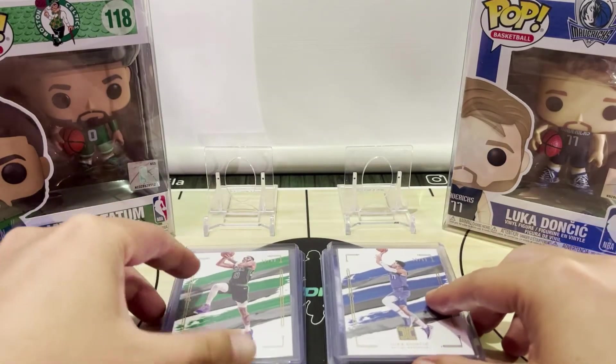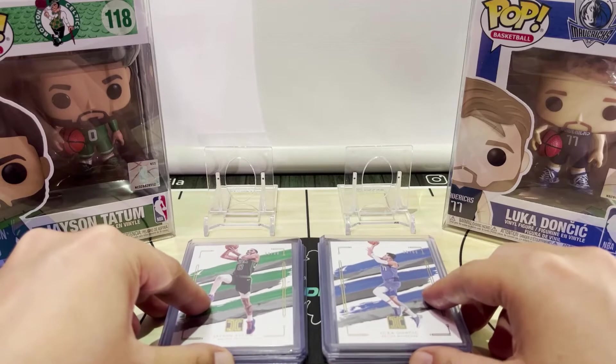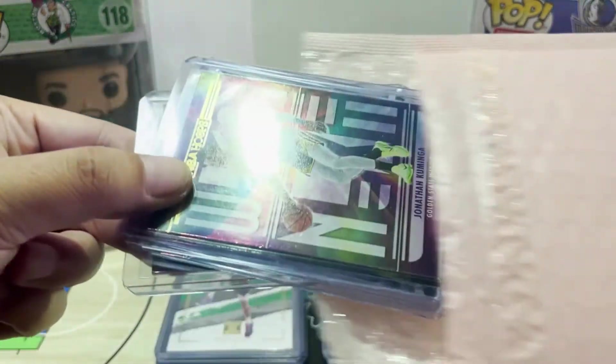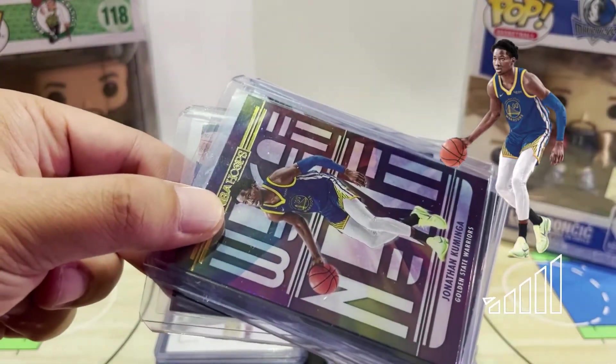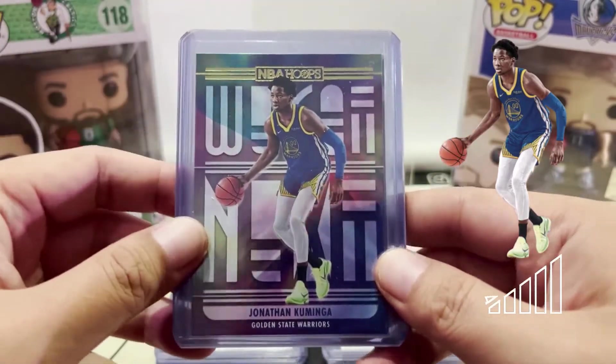That's it for all of the Jason Tatum and Luka Doncic cards — I got all of those from eBay, Com C in particular, so thanks to Com C. For the next few cards it's all about my rookie card investment pick for this year. As I mentioned in some previous videos, I'm going heavy on Jonathan Kuminga.